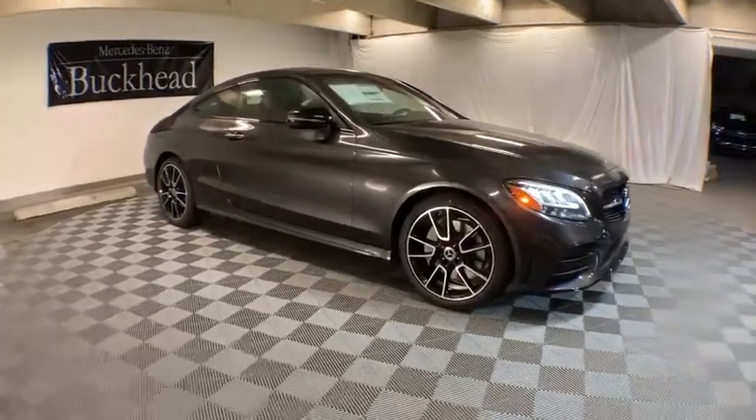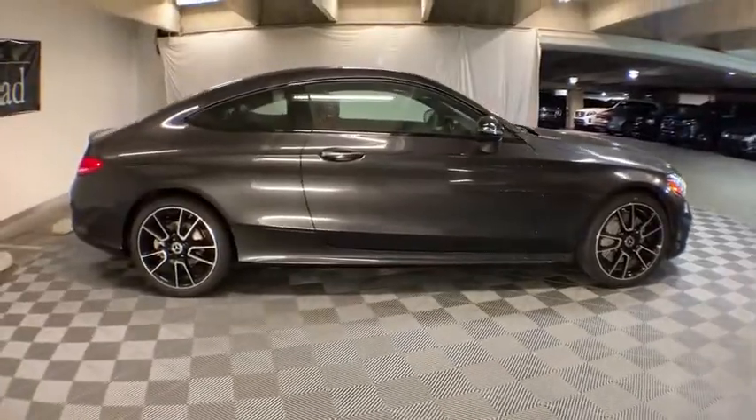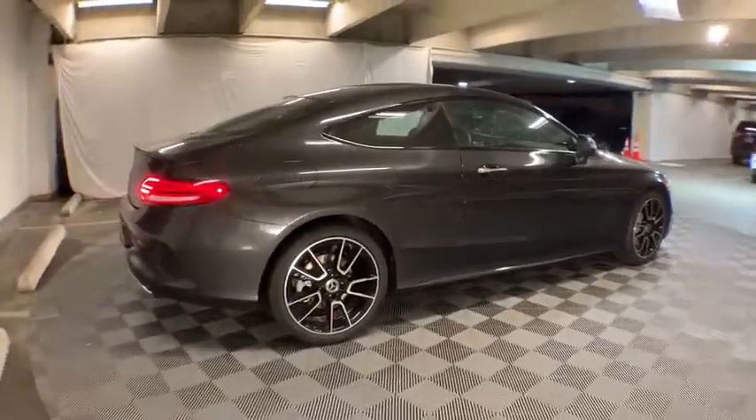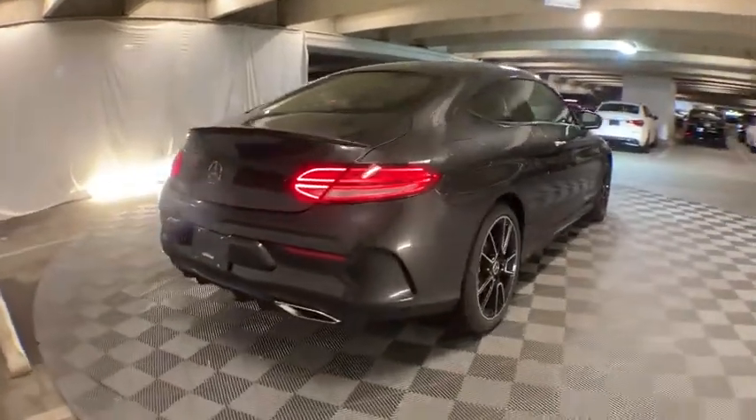2019 Mercedes C-Class. Standing the test of time means never standing still. The C-Class is a stylish performer that embodies sophistication and intelligence. Here are some of this vehicle's great options.